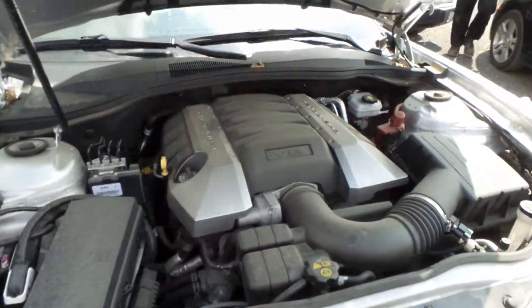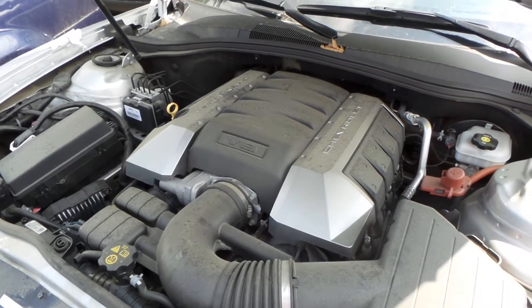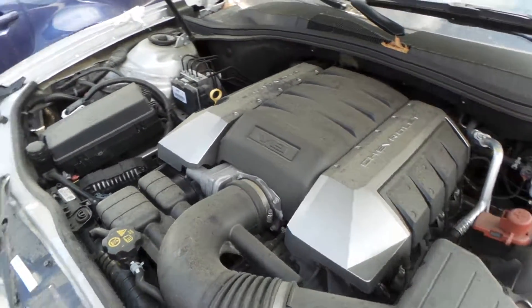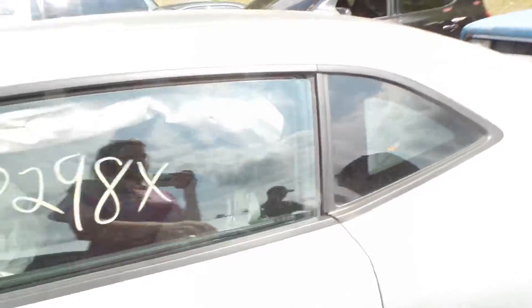This will be sold as a complete engine dropout. It comes complete with the engine, the transmission, rear drive shaft, and all the engine accessories. It's a 6.2 liter engine, sounds great when revved, and it has 24,000 miles.